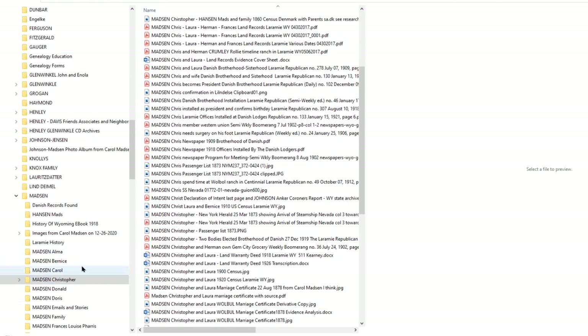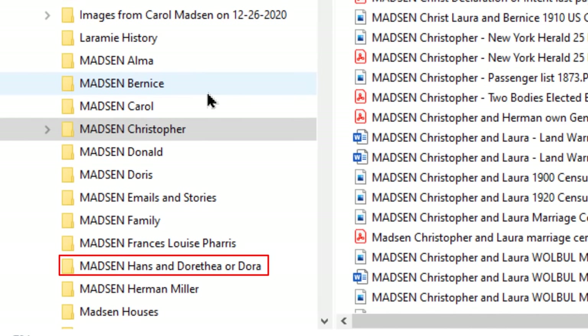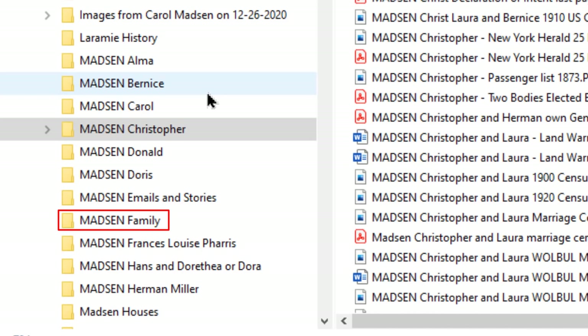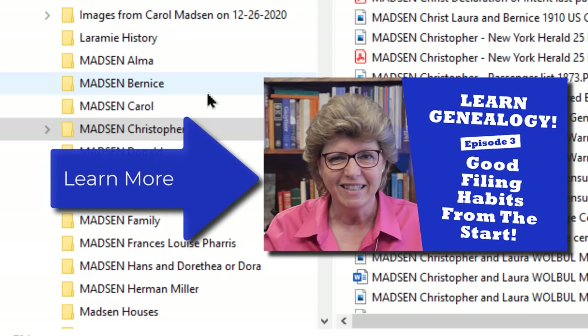Occasionally I will do a married couple as one folder if all the documentation I have is just about the married couple — photographs of them together, maybe just a marriage record. At that time I'll create a 'Christopher and Laura' folder with all their documents together. Sometimes, especially if you have a portrait of the entire family at Christmas with 20 people in the photograph, that will go into the Madsen family group folder. That's a brief overview of how I keep my digital filing system. There is a whole episode on how to do this if you want to see that.